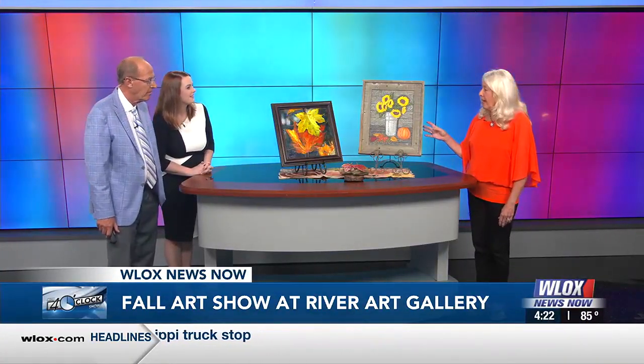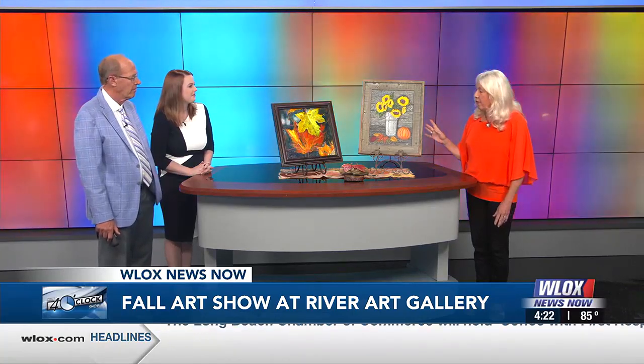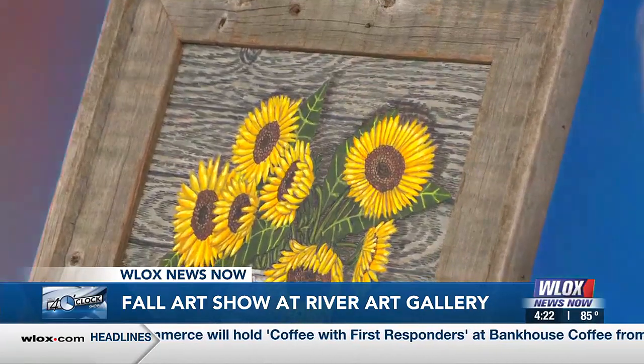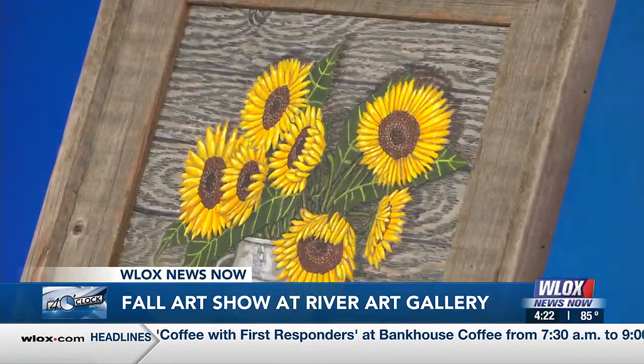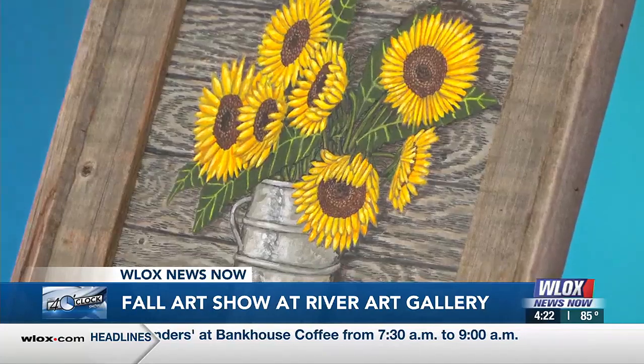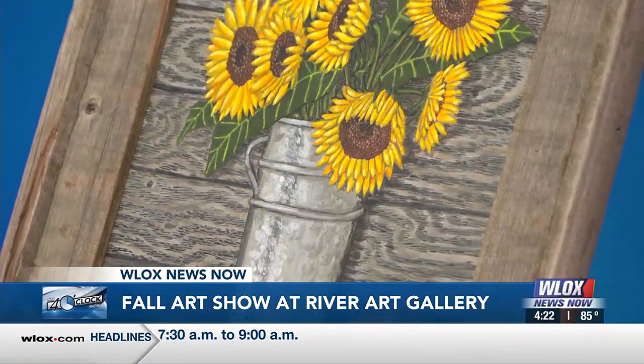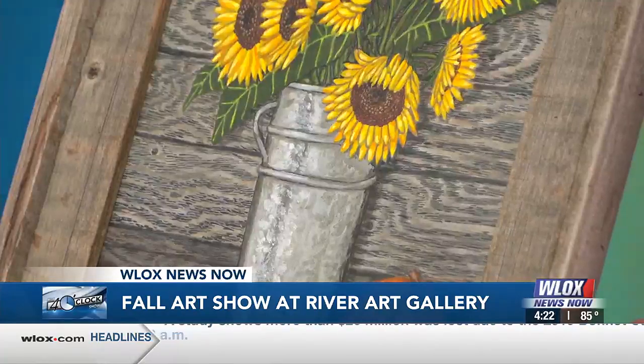I love both of these — they're fantastic. This one is by Rhonda Rigby, and she is really known for doing very detailed pictures of food. Now, this doesn't have a lot of food in it — it's a little pumpkin. But she does amazing work, and she's actually having an opening tomorrow night at Gallery 782 from 5 to 8.